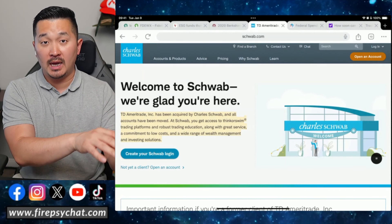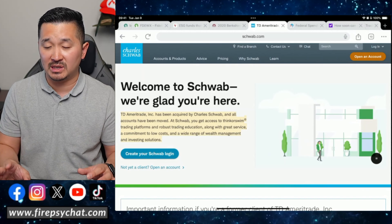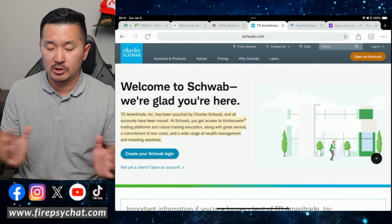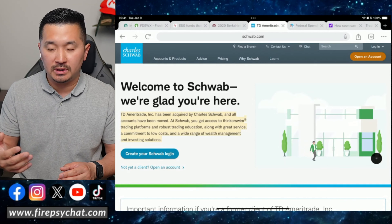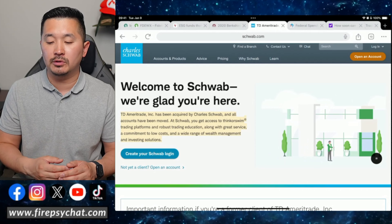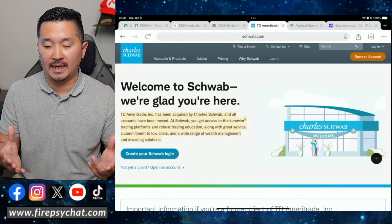Before TD Ameritrade merged with Schwab, I thought TD Ameritrade was really awesome. TD Ameritrade doesn't exist anymore, so it's too bad that they're gone now.